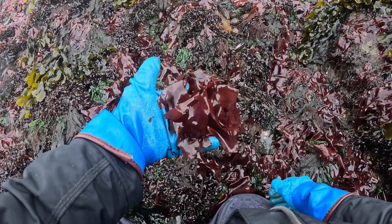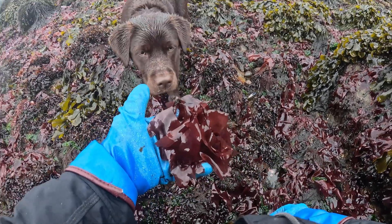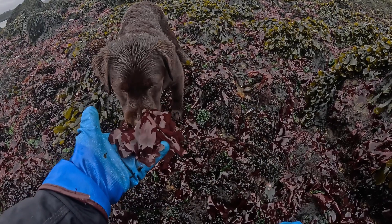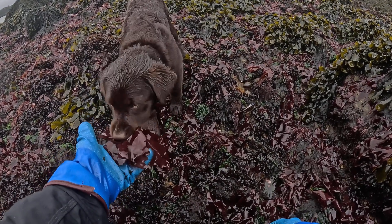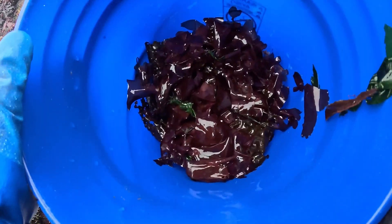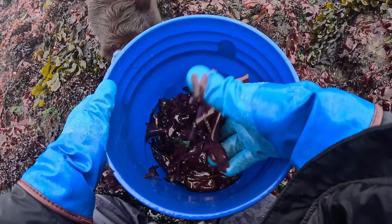Obviously the Irish moss is eaten across North America. Hi Poppy, what do you think? Poppy loves seaweed. You like dulse? Look at this — in just a few minutes of harvesting, I've got a half a pail of fresh dulse.